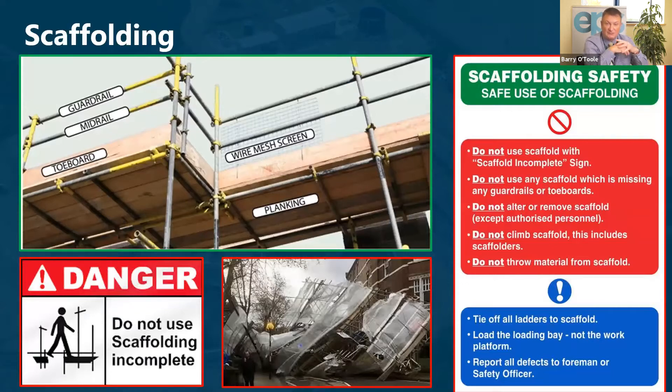Another form of platform is scaffolding. We have a photograph here showing the various elements intrinsic to safe scaffolding: guard rail, mid rail, toe board, planking, and wire mesh where appropriate. There is also a photograph showing where scaffolding, when it goes wrong, can have grave consequences.